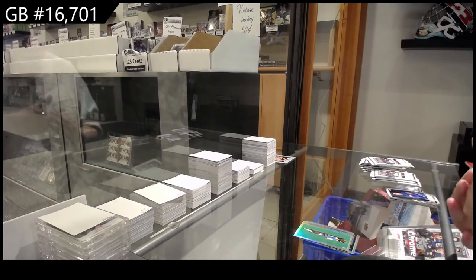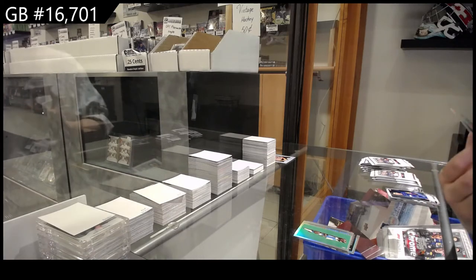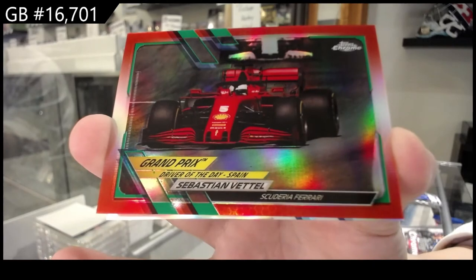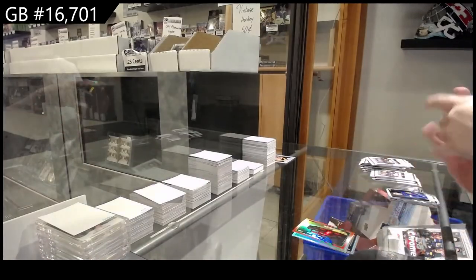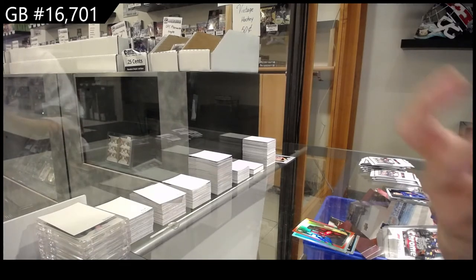We have got a red of Sebastian Vettel for Scuderia Ferrari, and a refractor of Pierre Gasly for Scuderia AlphaTauri.